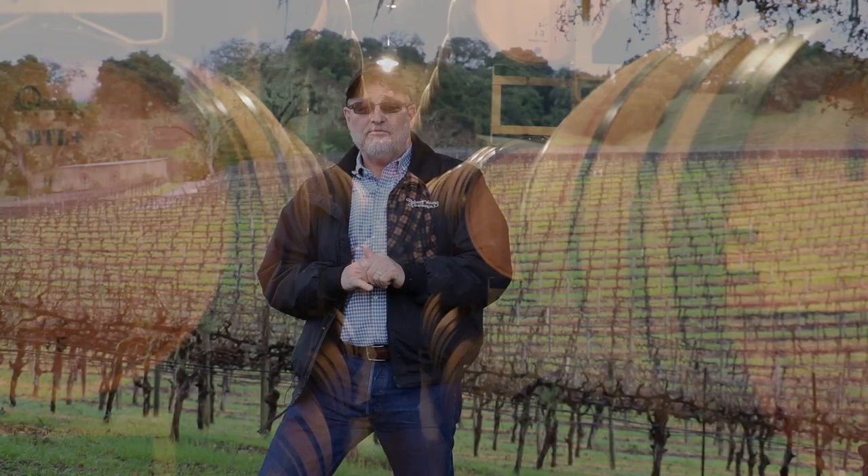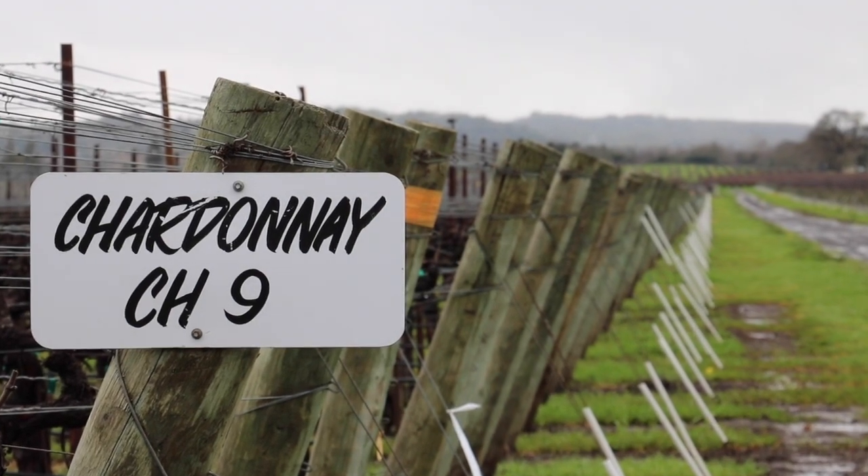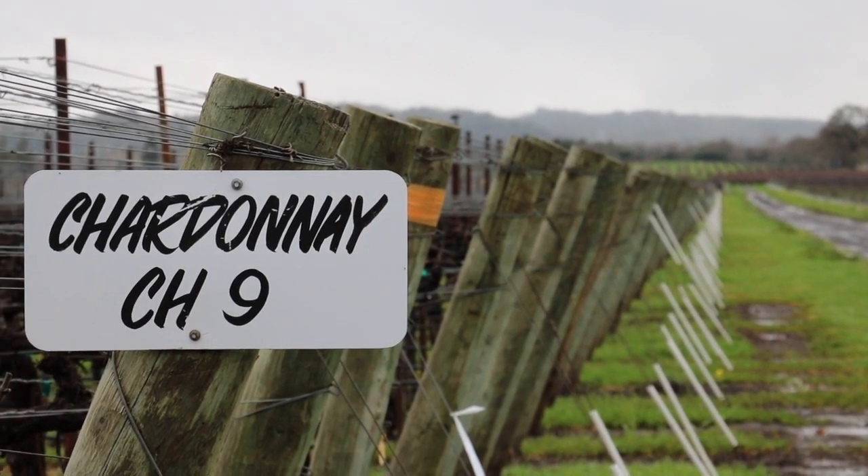The Robert Young clone was developed in 1985. My dad and I talked about this a lot — we had a lot of Chardonnay growing on the property, and we knew we were going to someday replant those vineyards. We wanted them to be cleaner, free of viruses, so the fruit could ripen a little earlier and not be susceptible to fall rains.